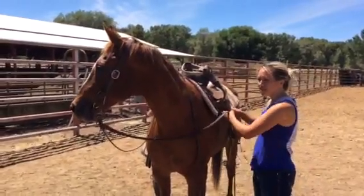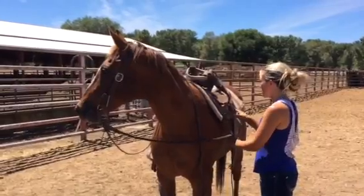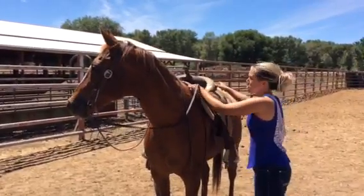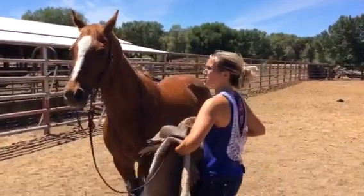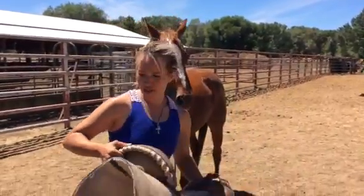She's pretty easy to catch. Pretty friendly. When you walk and you halt her, she does kind of turn her head away from you a little bit. But she was fine with her ears. She was fine to bridle.